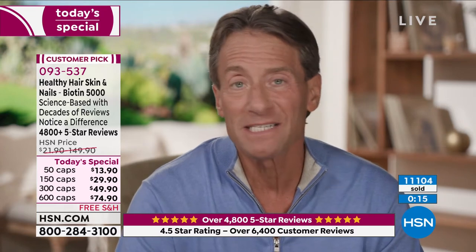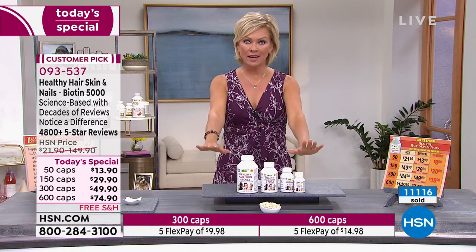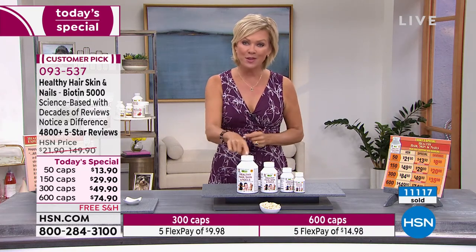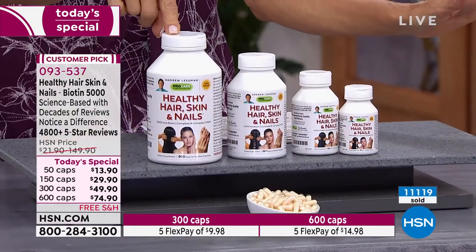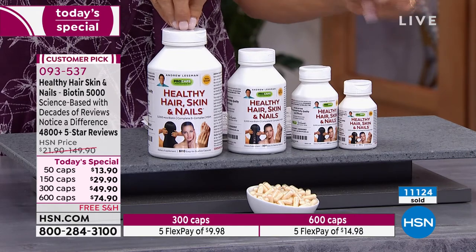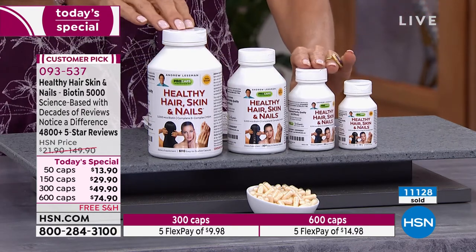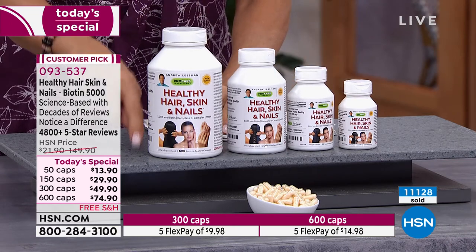This is the best pricing of the year — a little bit more than a dime a capsule. So incredibly affordable — 5,000 micrograms of biotin. There's nothing like it. Thousands of reviews, over 90% of them positive, 80% of them five-star reviews. You won't find anything like it. I hope you take advantage of it. Over 11,000 are gone already and it's very early, especially on the West Coast. I don't want you to miss this — half price is one day, and that day is today. We gave you free shipping.